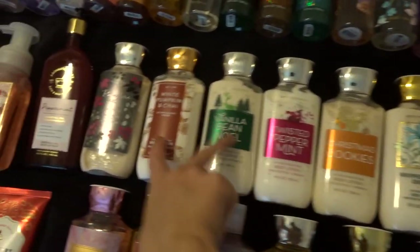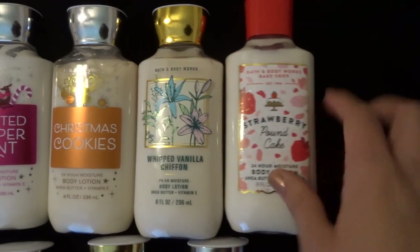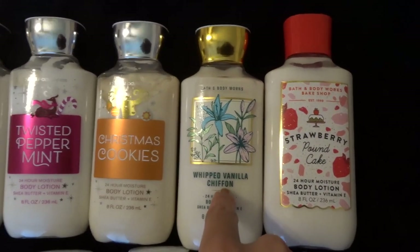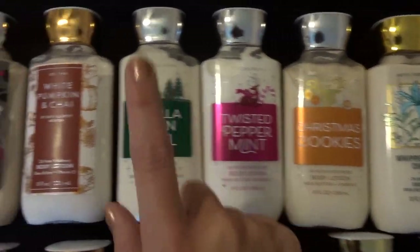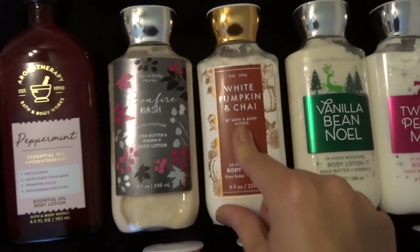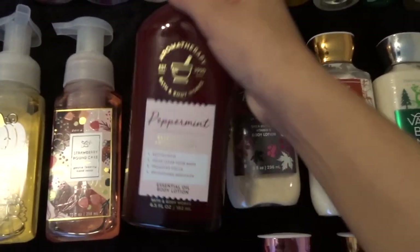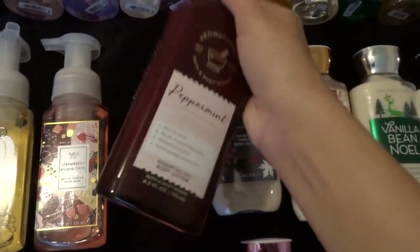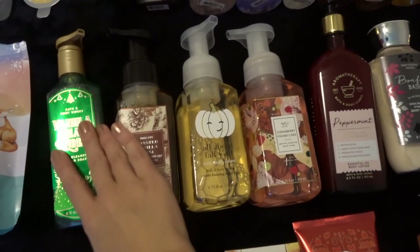Moving on to body lotions — I have eight. Strawberry Pound Cake is my newest one, a gift from a friend a few weeks ago. I have Whipped Vanilla Chiffon, which I recently picked up. From winter I have Christmas Cookies, Twisted Peppermint, and Vanilla Bean Noel, saving those for next winter. I also have White Pumpkin and Chai, and I'm currently using Bonfire Bash, plus a Peppermint Essential Oil one from winter SAS.